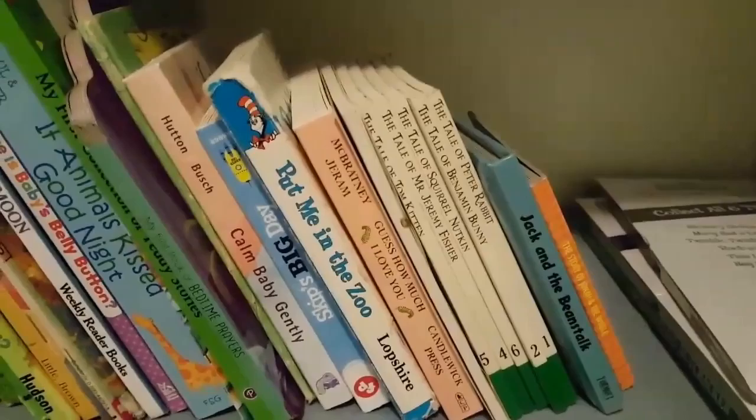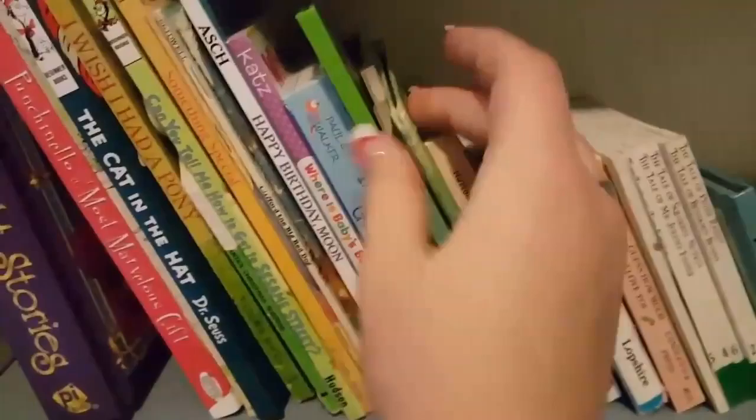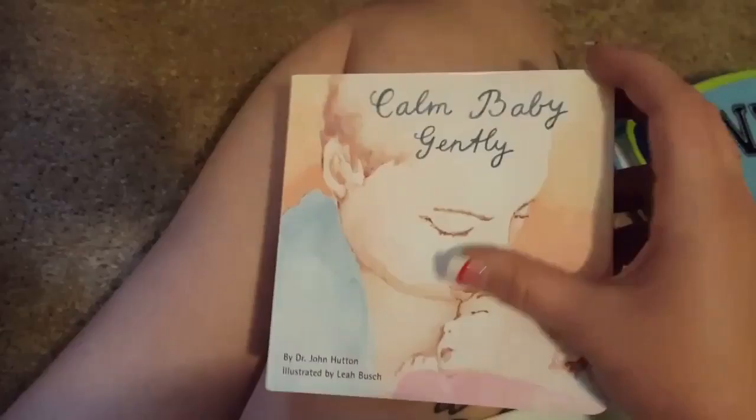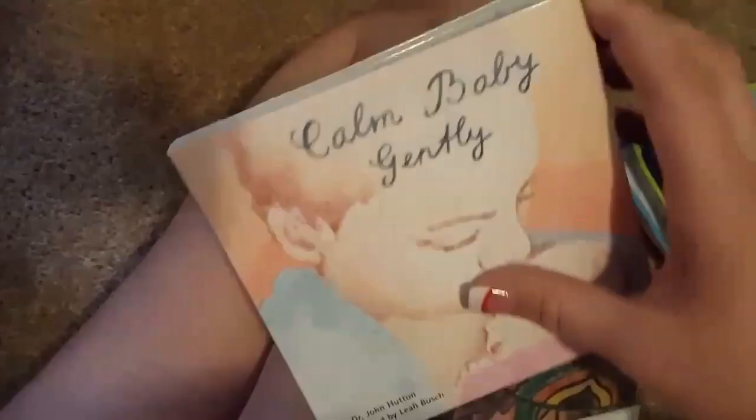I got an old Christmas book that used to be mine — you pull it up and it says 'ho ho ho.' Then these older books of mine. Besides this book — when I first got pregnant, some lady came to my house and gave it to me. It's called 'Calm Baby Gently' — this is not really a baby book I would read to my child because it's pretty much for the mom. It talks about please don't shake the baby, if you need help ask daddy. It's crazy. But I think that's most of everything.